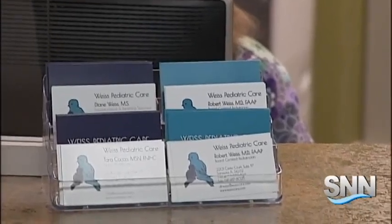Reporting in Sarasota County, Grant Boxleitner, SNN's Suncoast News Network. Those screeners cost $7,500.